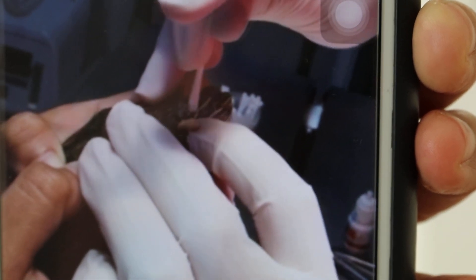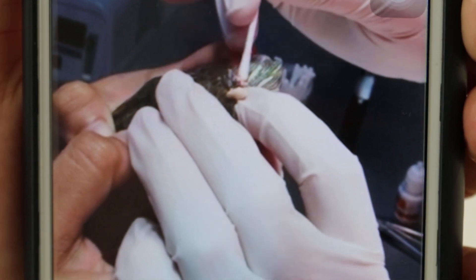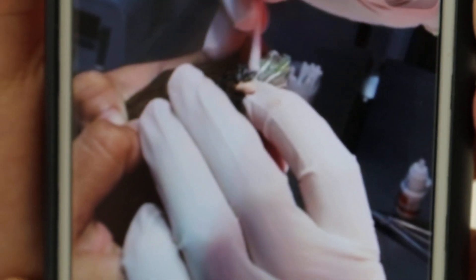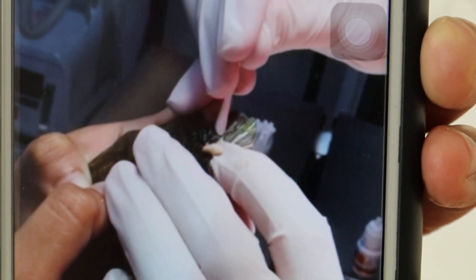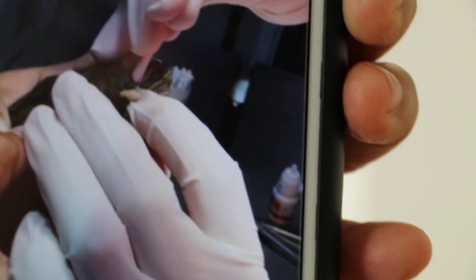The vet will then curate or clear the inside of the ear to remove any more debris of abscess. This whole process should take less than five minutes. Sometimes you need anesthesia, but in this case it was not needed.